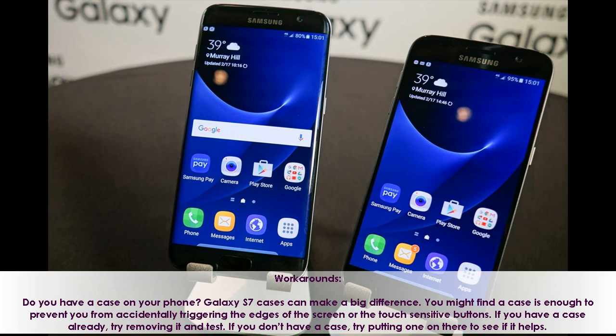Do you have a case on your phone? Galaxy S7 cases can make a big difference. You might find a case is enough to prevent you from accidentally triggering the edges of the screen or the touch-sensitive buttons. If you have a case already, try removing it and test. If you don't have a case, try putting one on to see if it helps.